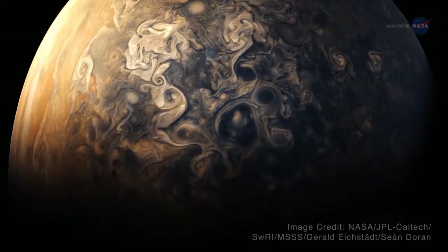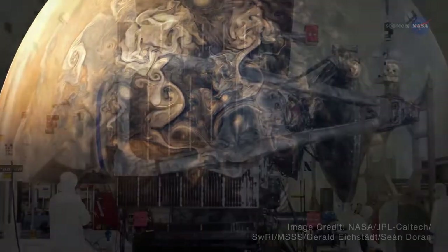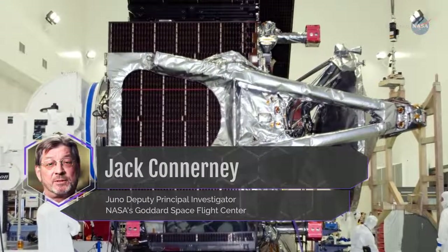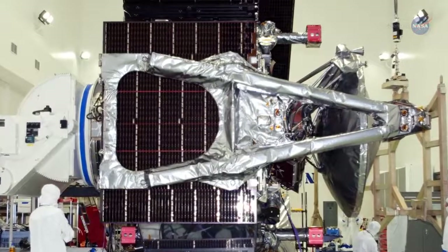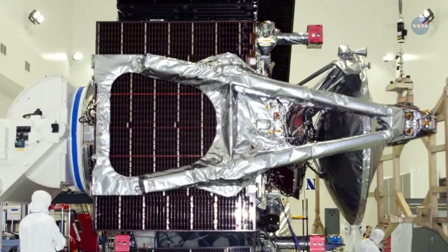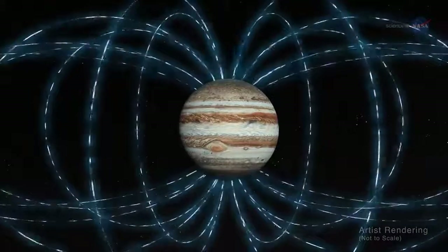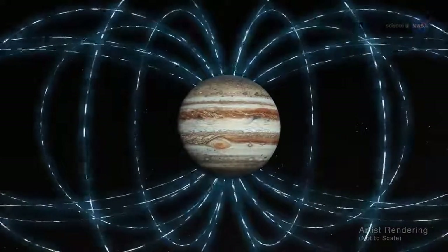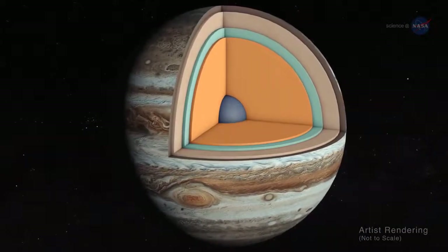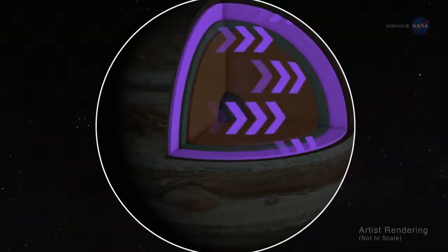Astronomers have long known that Jupiter has the most intense planetary magnetic field in the solar system. But according to Jack Connerney, Juno Deputy Principal Investigator at NASA's Goddard Space Flight Center, Juno's magnetometers indicate that Jupiter's magnetic field is even stronger than we thought. Moreover, the magnetic field looks lumpy — stronger in some places and weaker in others. This uneven distribution suggests that the field might be generated by dynamo action closer to the surface, above the layer of metallic hydrogen.